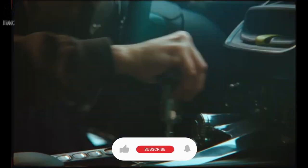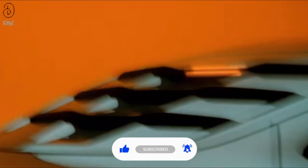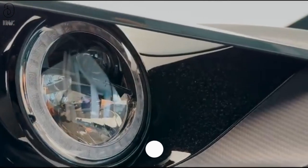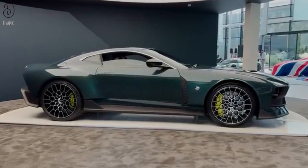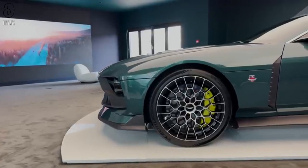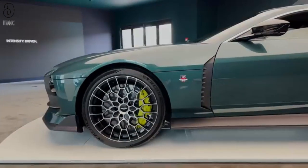Ladies and gentlemen, buckle up for a journey that transcends time and tradition. Today, we unveil a masterpiece that roars with the echoes of the past while embracing the cutting edge of the present. Welcome to the world of Forever Fearless, where valor meets innovation and every curve of the road tells a story. Introducing Valor — an extraordinary celebration of 110 years of Aston Martin's relentless pursuit of excellence.